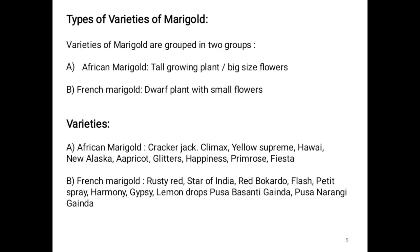Types and varieties of marigold: Varieties are grouped into two groups — first, African marigold and second, French marigold. African marigolds are tall growing plants with big size flowers. French marigold is a dwarf plant and the flowers of French marigolds are small.